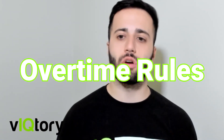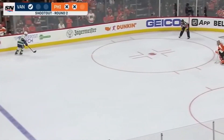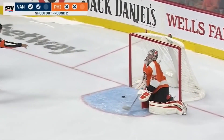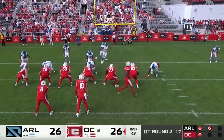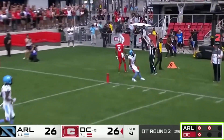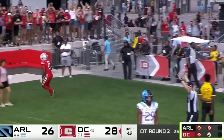The overtime rules in the XFL are a little different than the NFL. In the XFL you're given three chances — similar to a hockey shootout — where you get three attempts from the 5 yard line and whoever gets the most touchdowns or conversions in those three attempts wins the game. In the NFL, you have a 15-minute overtime period, each team gets one possession, and whoever scores on their possession continues. If one team scores and the other doesn't, the first team that scored wins.